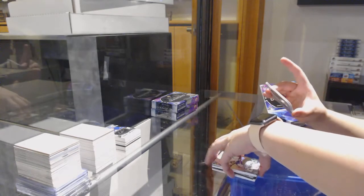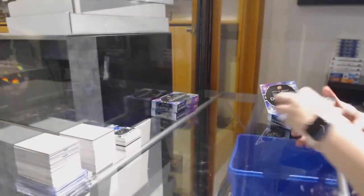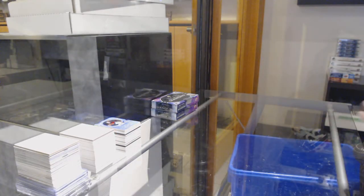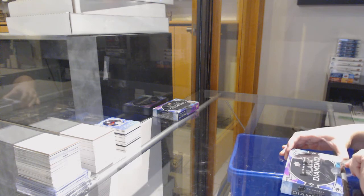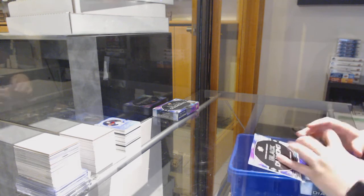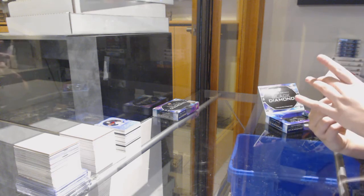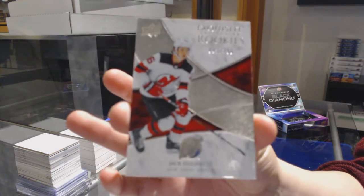We've got a Run for the Cup, number to $2.99 for the Islanders, Matthew Barzal. We've got an exquisite rookie number to $199 for New Jersey, Jack Hughes.